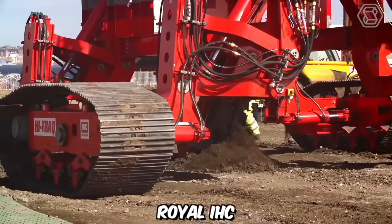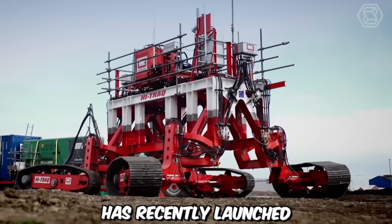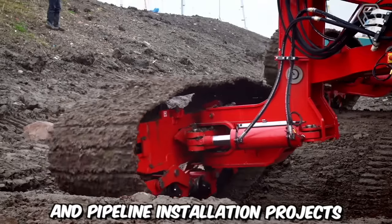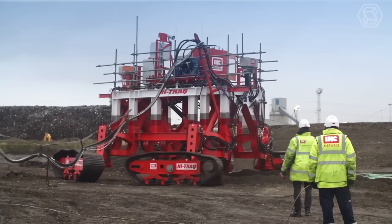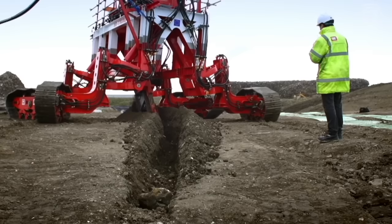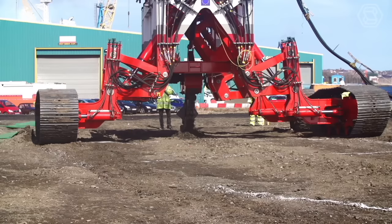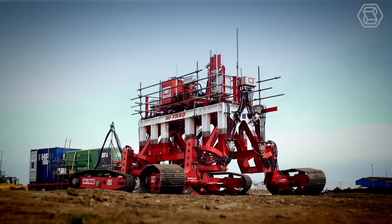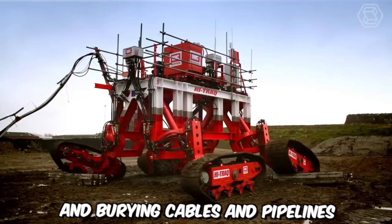Royal IHC, a leading maritime engineering and technology company, has recently launched its innovative High Trekker Trencher, a cutting-edge solution for subsea cable and pipeline installation projects. This state-of-the-art trenching system combines the latest technological advancements with Royal IHC's extensive expertise in subsea engineering, delivering a versatile and reliable solution for trenching and burying cables and pipelines in challenging offshore environments.